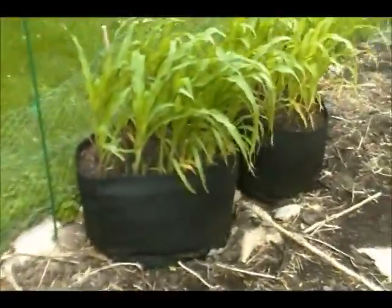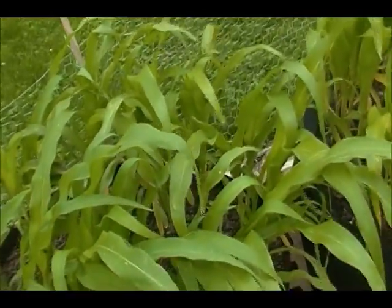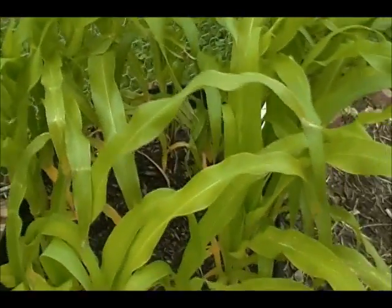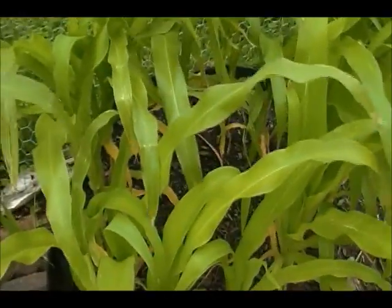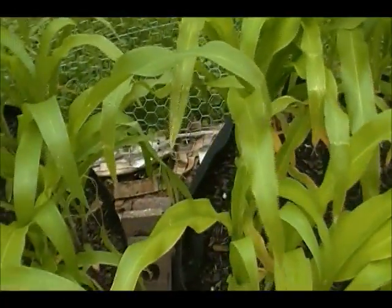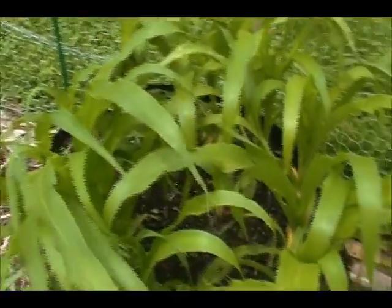And the corn — Country Gentlemen. Looking good in this bed, but not looking so great in this bed. I'm thinking maybe some nitrogen is needed, so I'll work on that. Those could be just the older leaves, but it just doesn't look good to me. This one looks fine.